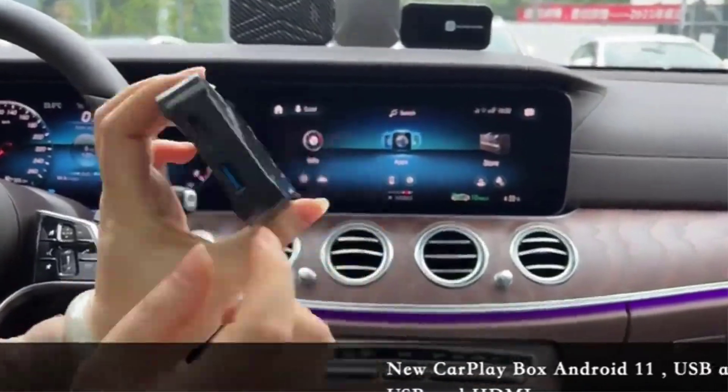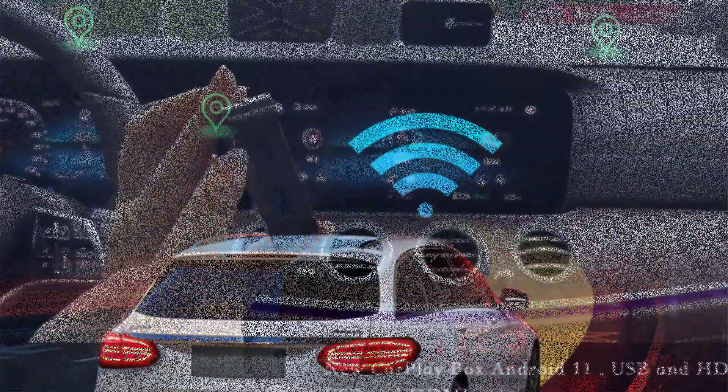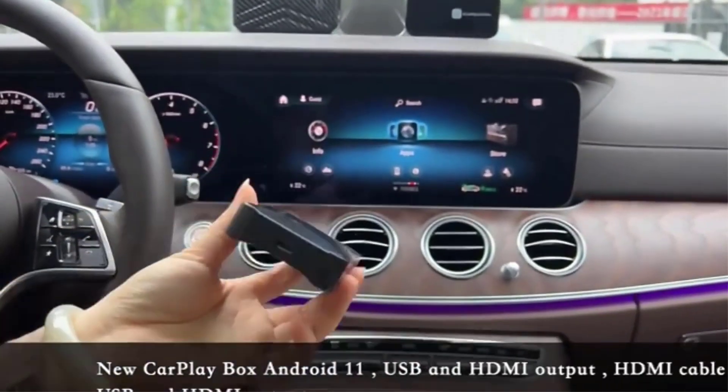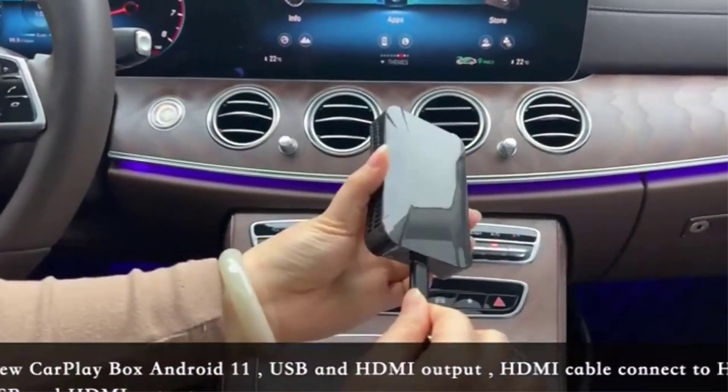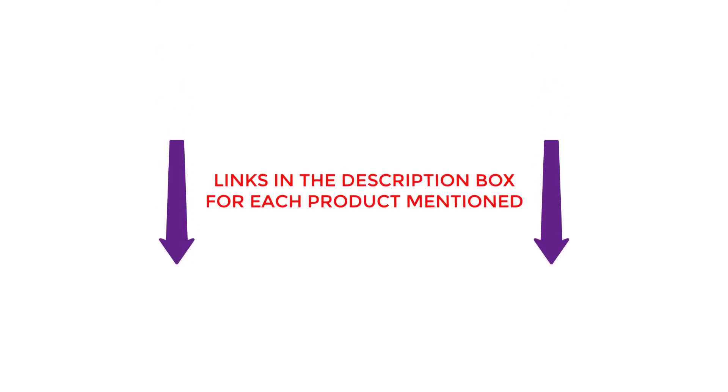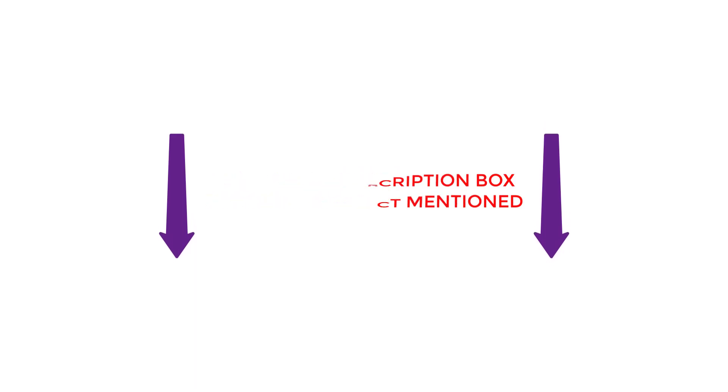To assist you in making a decision, I conducted a lot of research, read tons of reviews, and made a list of the Best Car AI Box from reliable brands. After huge research, I found these much helpful for people like you. If you want to know about the price and other information, you can check my description. So, without any further delay, let's watch these videos.